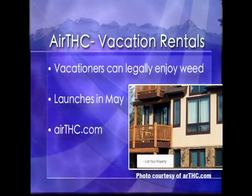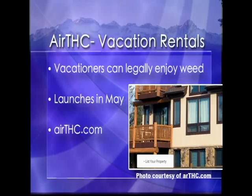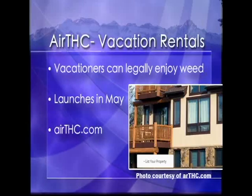A spin-off of Airbnb, called Air THC, is looking to hit the market in May. It's a vacation rental company that allows people to rent out their homes or a bedroom to vacationers who are coming to the state to legally enjoy cannabis.